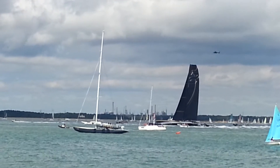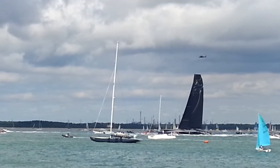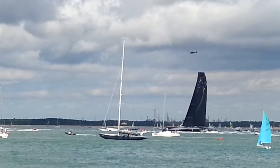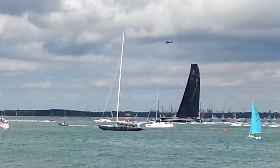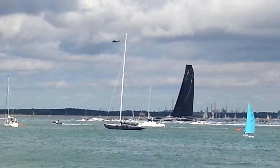We've got a whole string of starts to go through and there are boats everywhere — this is the biggest ever Rolex Fastnet Race. So now, for the boats with 611 nautical miles ahead of them, the race has begun.